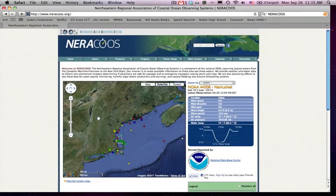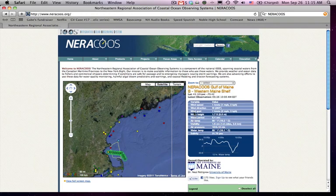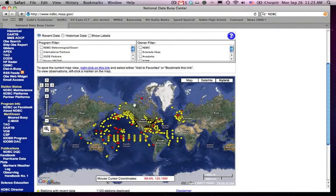Most groups that operate buoys provide access to the data on the internet. For example, you can visit the NERACOOS website and find the data for the B1 buoy featured in this podcast. As you click on the variables on the right, you can see the 12-hour graph in the dark blue section on the bottom change accordingly.